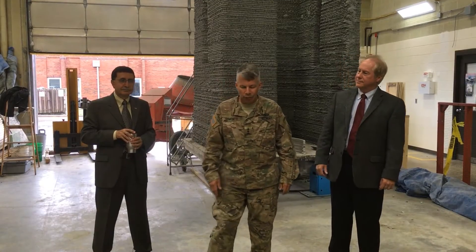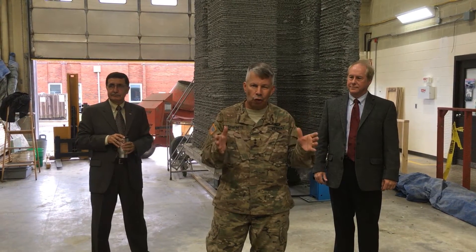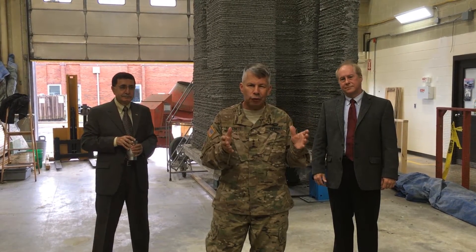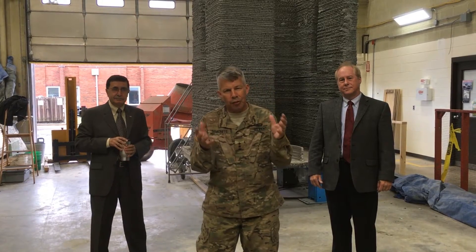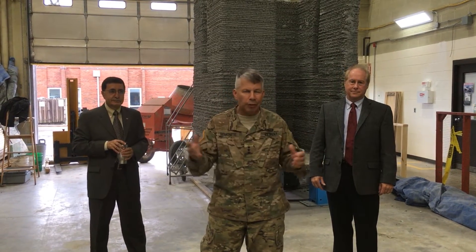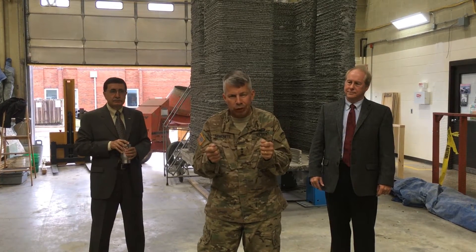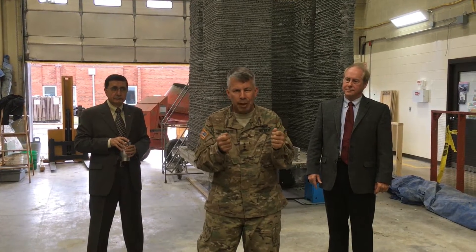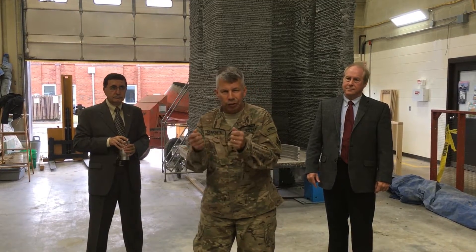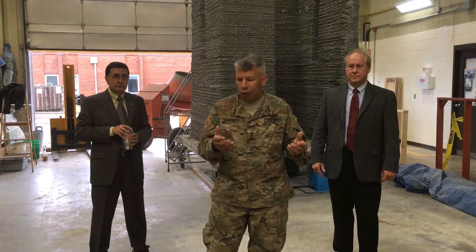Good morning. I'm Lieutenant General Todd Semonite, 54th Chief of Engineers, and today I'm coming to you from Champaign, Illinois at CERL, the Construction Engineering Research Lab. CERL is one of the seven big laboratories in ERDC. I hope to get around to see all of them, but this is the one that really supports our military missions and our troop units — taking care of our installations in America, but also when we're deployed out around the world.